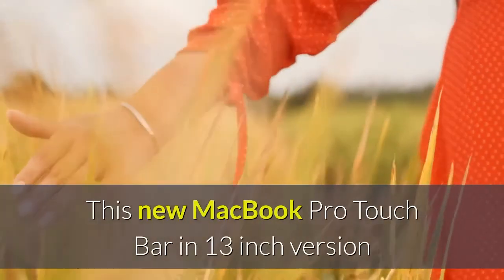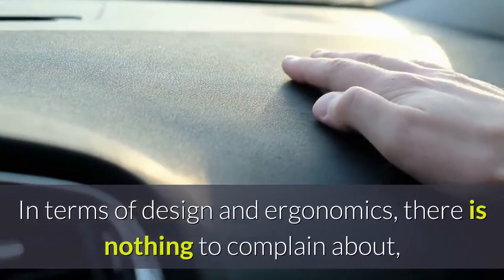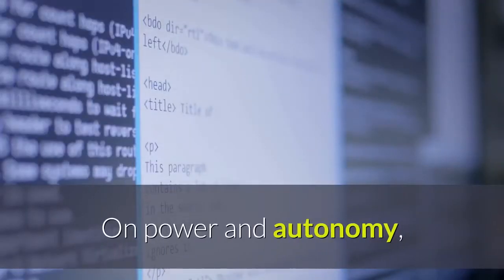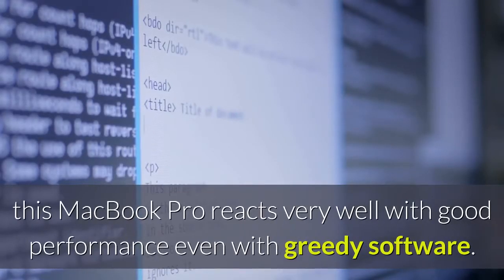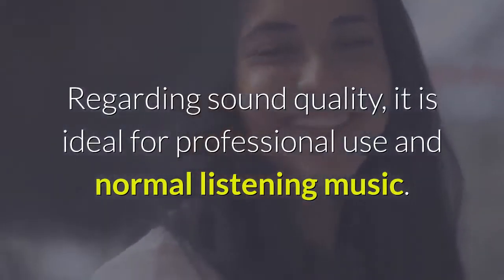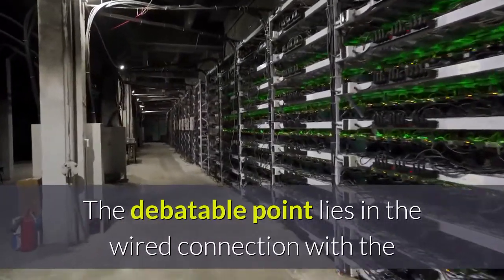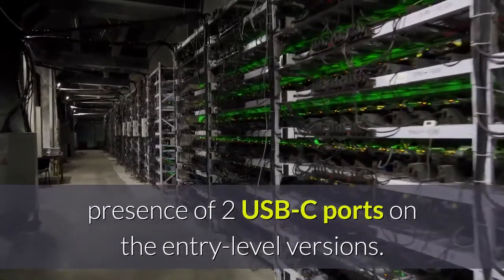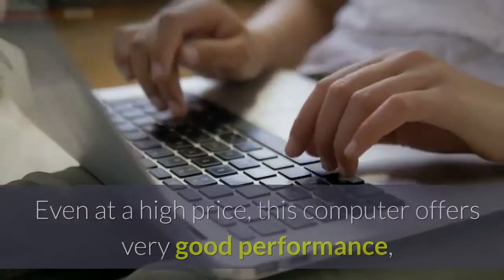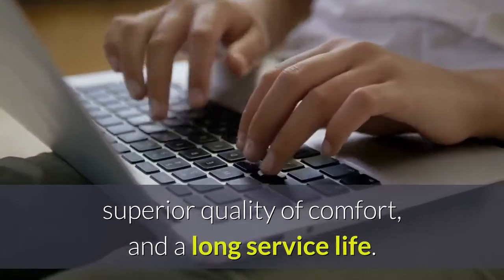This new MacBook Pro Touch Bar in 13-inch version offers high-performance equipment for everyday and professional use. In terms of design and ergonomics, there is nothing to complain about — this computer is very well designed with innovative features for better quality of work. On power and autonomy, this MacBook Pro reacts very well with good performance even with demanding software. Regarding sound quality, it is ideal for professional use and normal music listening; at maximum power, it is preferable to connect it to a Bluetooth speaker. The debatable point lies in the wired connection with only two USB-C ports on entry-level versions. In summary, the MacBook Pro Touch Bar is a small gem, worthy of the quality of Apple products. Even at a high price, this computer offers very good performance, superior comfort, and a long service life. We do not regret our purchase.